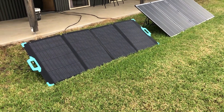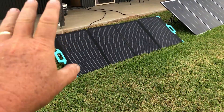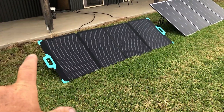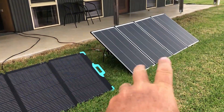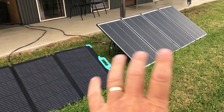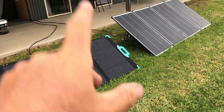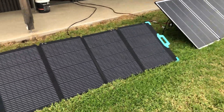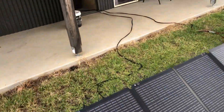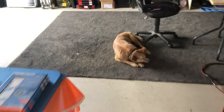I might also sell this panel now that I've done the testing. Renogy have another panel which is more like a suitcase panel, like the Wyze panel, so I might move this one along and put the money from that into the Renogy suitcase panel, compare that and see what it's like. We'll go inside and have a quick look at the results and see which one was the winner. Cliff's helping out again as usual.